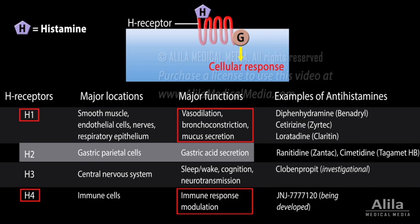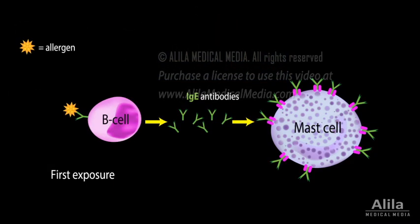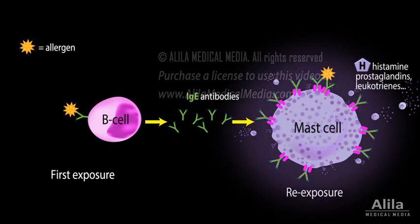The term antihistamine generally refers to allergy-treating H1 antihistamines. Most allergies occur upon repeated exposure to an allergen. Mast cells that were previously sensitized to the allergen are activated, releasing histamine and other inflammatory chemicals.